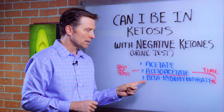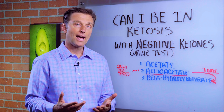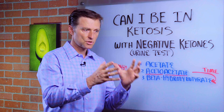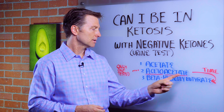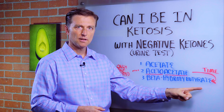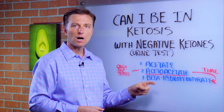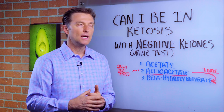So it doesn't really check the other ones. What happens over time as you keto-adapt and convert more from sugar burning to fat burning, you convert acetoacetate to beta-hydroxybutyrate. So you're converting more of that, less of acetoacetate, so it may not show up on a urine test because your body's more efficient.